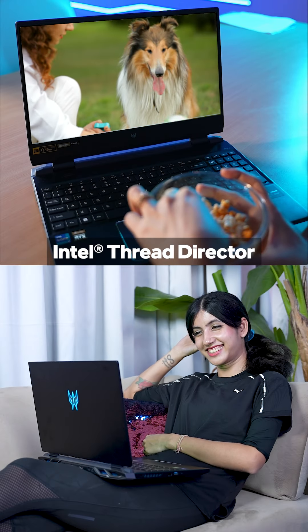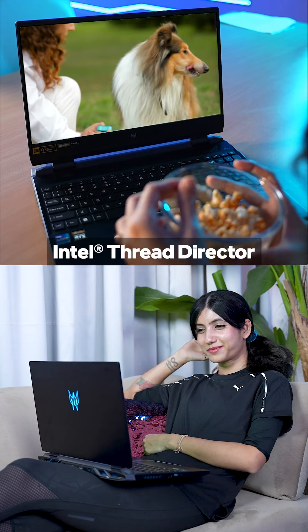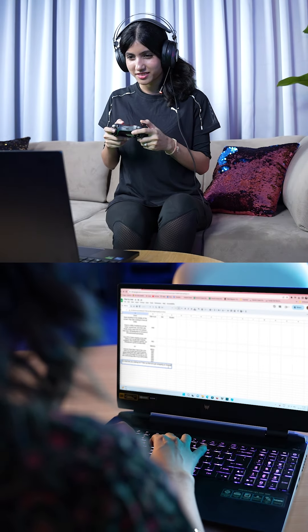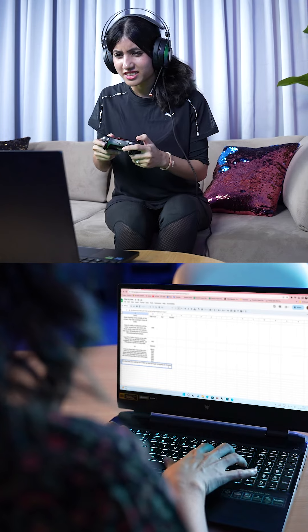The Intel Thread Director intelligently assigns the right tasks to the right cores, ensuring your gaming experience stays pure and free from interruption. Say goodbye to those pesky background tasks slowing you down. Whether you're a casual user, esports player or a passionate creator like myself, the Intel Core 12th Gen gaming laptops are a game changer.